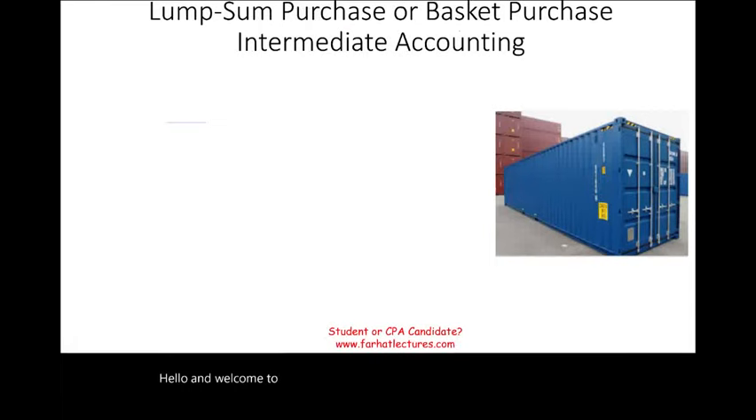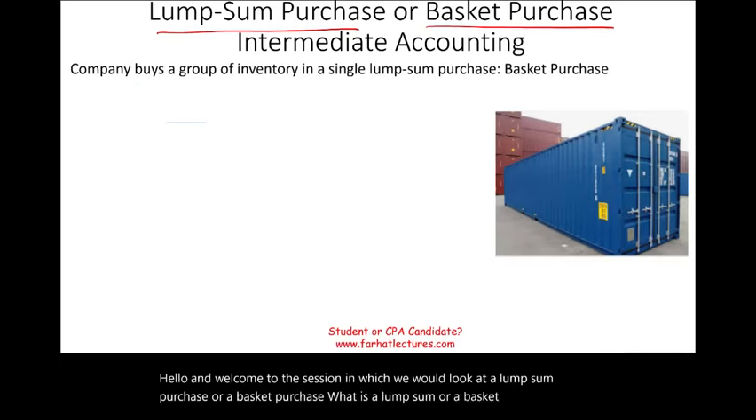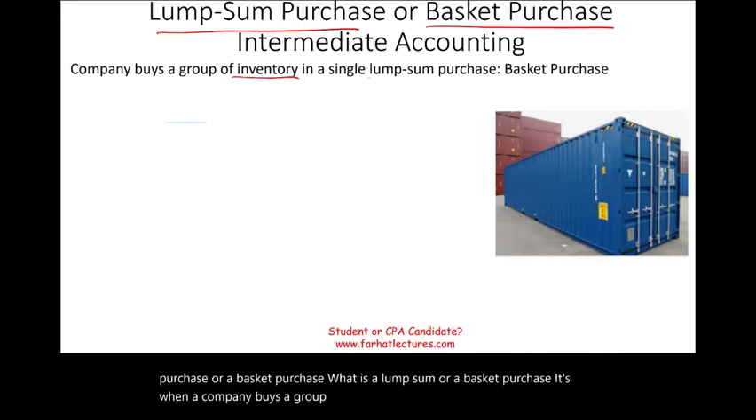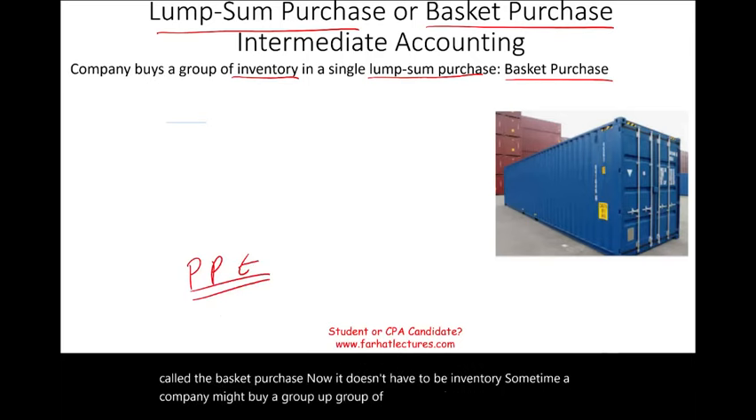Hello and welcome to the session in which we look at a lump sum purchase, or a basket purchase. A basket purchase is when a company buys a group of inventory in a single lump sum amount. Now it doesn't have to be inventory — sometimes a company might buy a group of property, plant, and equipment. The same concept will apply.